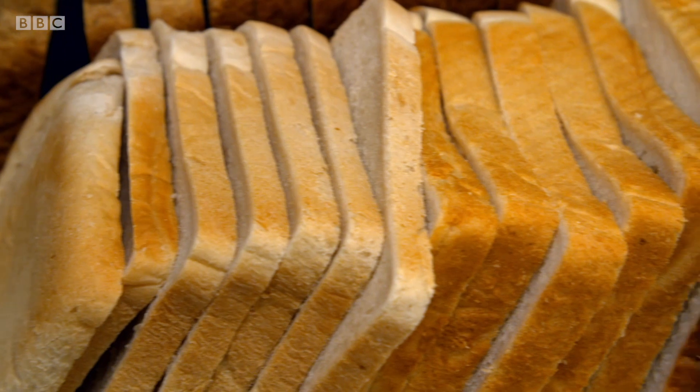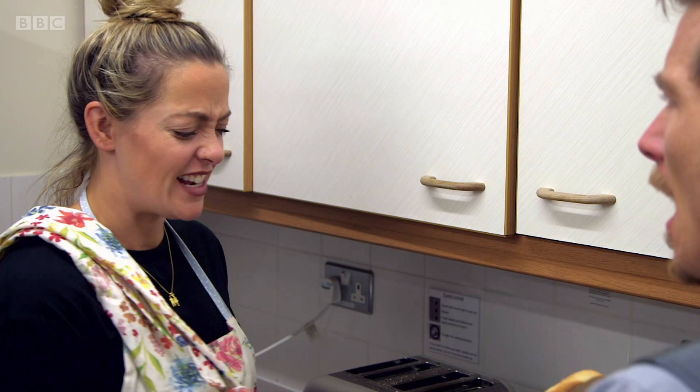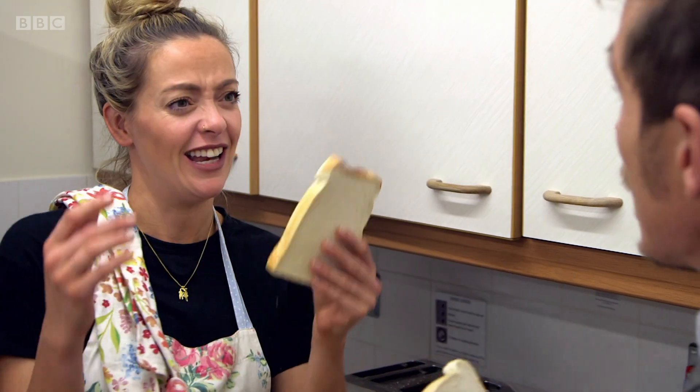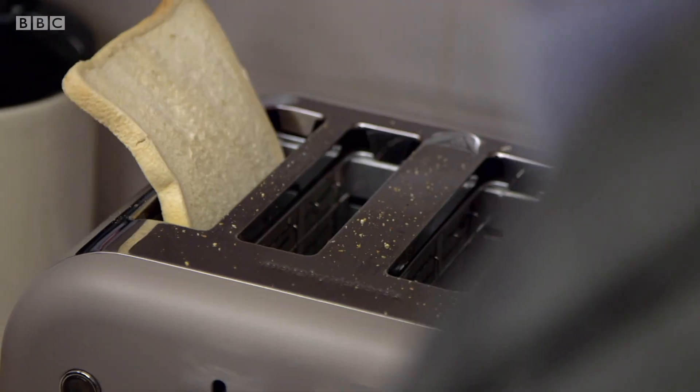Dr. Stu recommends pre-sliced. You might think, let's go for the chunky one — getting more bread in there. But most of the flavour is coming from this browning reaction on the outside, and so medium works out to be a really good compromise.